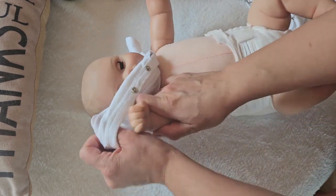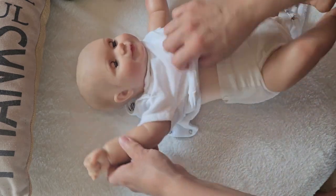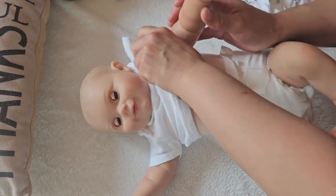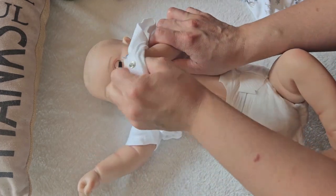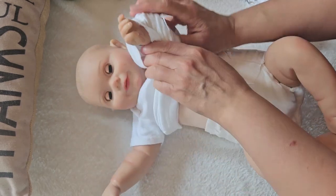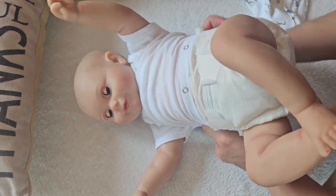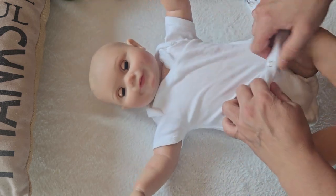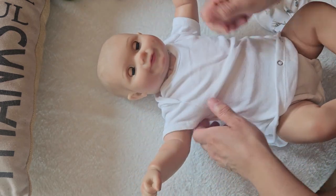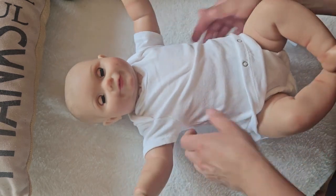I'll put this cute little onesie on him. I don't have any baby powder on me at the moment because most of my things are packed away. I have a few things in my personal bedroom and a few things hiding around the living room, but most of my things are packed away.